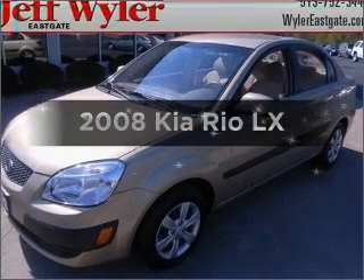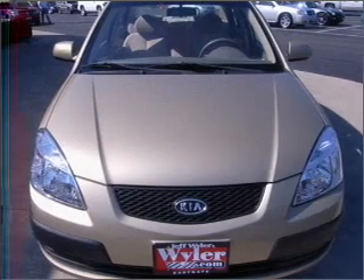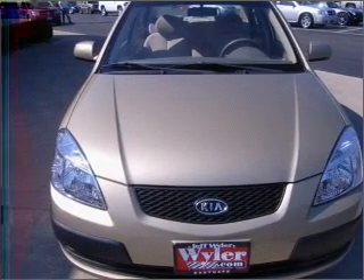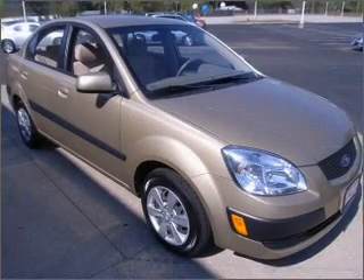Imagine yourself in this 2008 Kia Rio. If you're looking for an automobile with great attributes, look no further. With an efficient four-cylinder engine connected to a smooth-shifting automatic transmission.